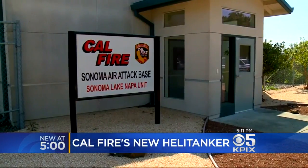In Santa Rosa, John Ramos, KPIX5. It's not a new bird — Jerry was built in 1968 and is one of only 104 of these sky cranes ever produced.